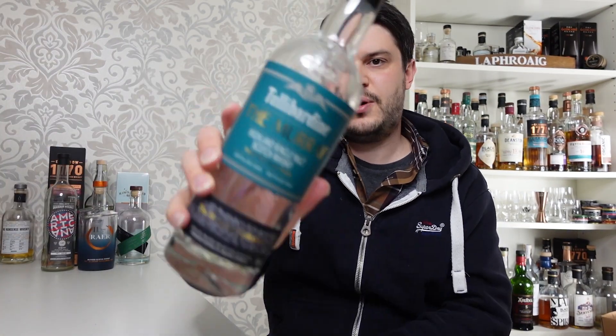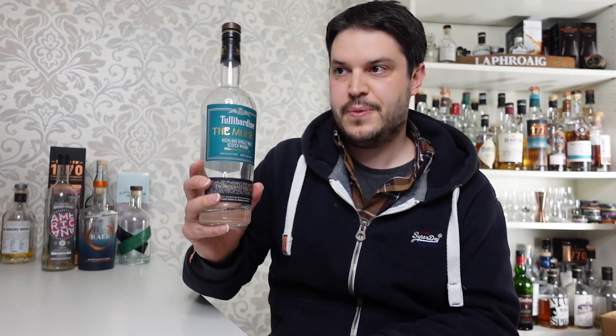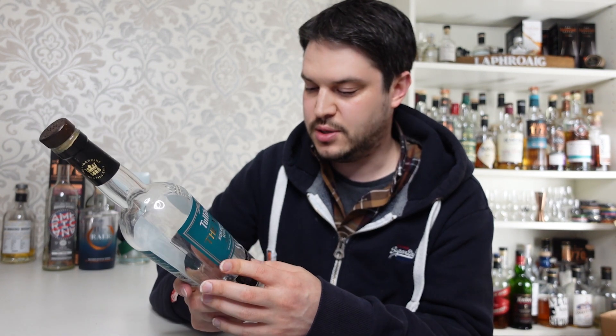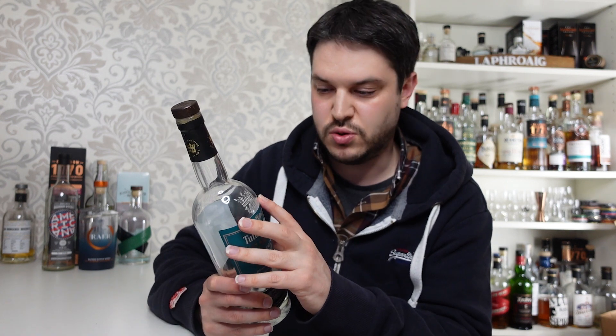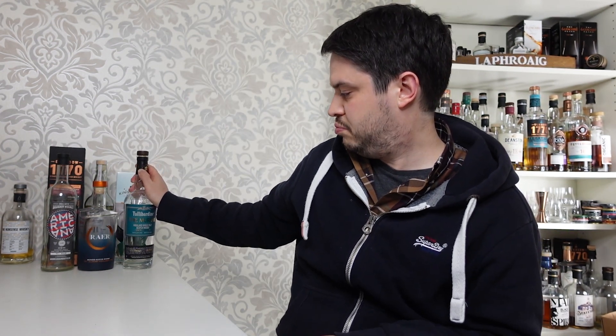Final one today: the Tullibardine The Murray Triple Port Cask Finish. These guys were legends — they sent me this as a Christmas present, though obviously they knew I was going to review it. If you chart my timelines you'll notice whiskies sit on the shelf after review and I go to them when I can be bothered. This one — I just couldn't keep my hands off it, kept going back to it time and again. It's probably the shortest gap between a review and a bottle kill I've had in a long time. Super, super good — really impressed.